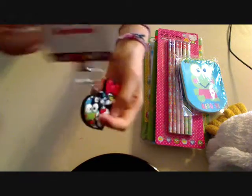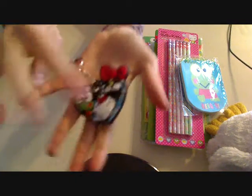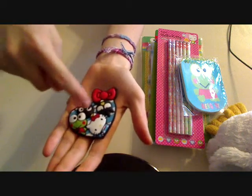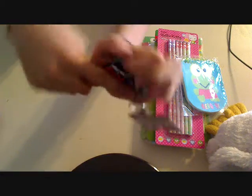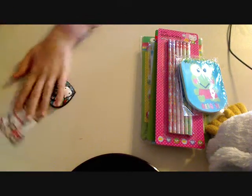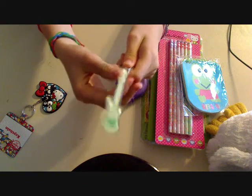Also I got this keychain — it's a Sanrio keychain. It's in the shape of a heart and in the background there are blue and white stripes. On it there's a Hello Kitty bow, Bad Badtz-Maru, Hello Kitty, and a little kitty whose name I forget — so please let me know in the comments if you know what it is!